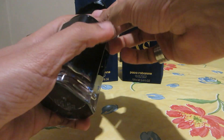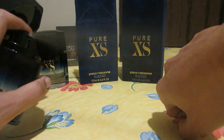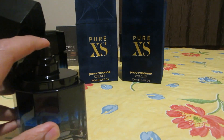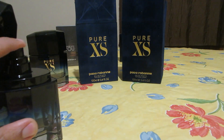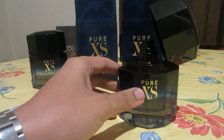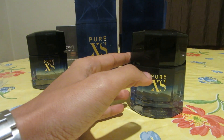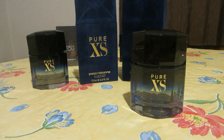Now let's spray the authentic. As you can see, wonderful distribution — very nice. Oh my god, what a beautiful fragrance! Wow, this is beautiful. I definitely see why this fragrance is one of the best-selling fragrances of the last three years.